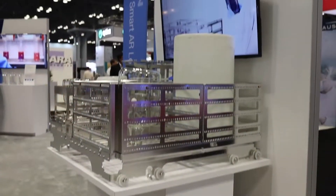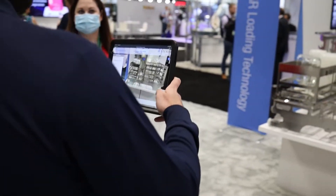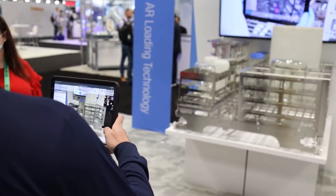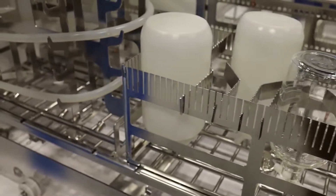The Smart AR Loading Technology is a feature that we developed to help operators load their wash rack correctly and without forgetting any items, so they don't have to redo a wash and they save time.